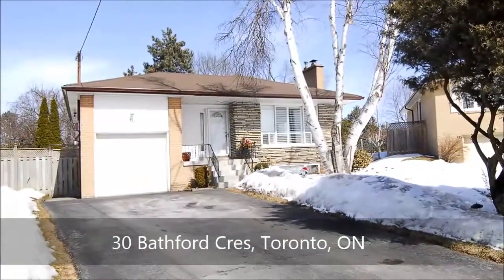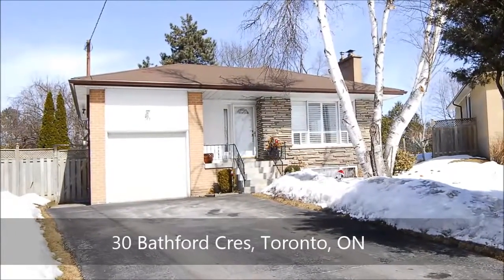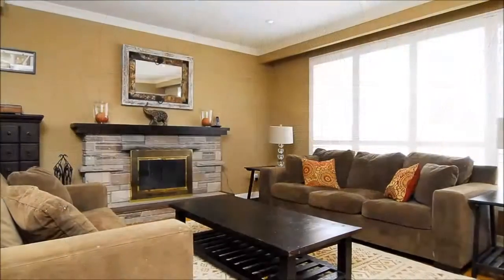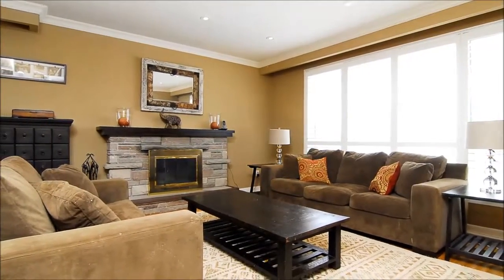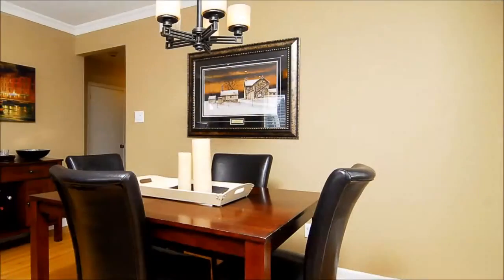Nestled in a desirable area within walking distance of the TTC and GO station is this charming home that's been renovated throughout. Beneath the crown of a five-year-old roof, this furnace heated residence treats you to a large and brightly lit interior that, come evening, is set aglow by the stone surround fireplace.